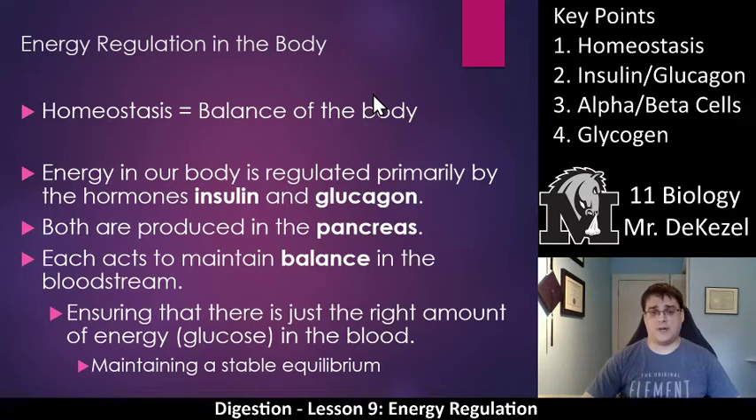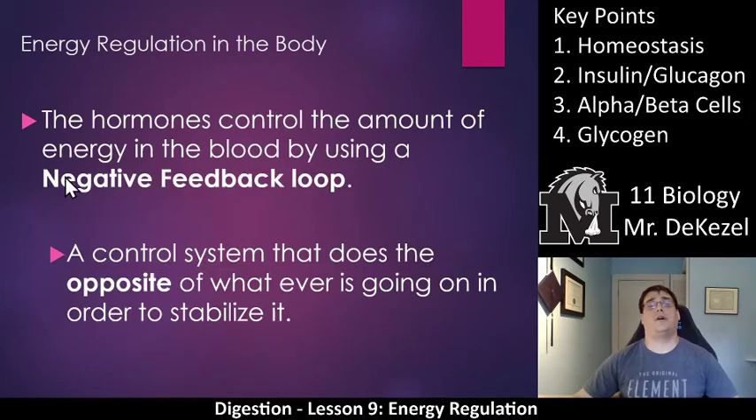Both insulin and glucagon are produced by the pancreas. Each acts to maintain a balance in the bloodstream. They ensure that there is just the right amount of energy — which we say is glucose — in the blood. They are maintaining a stable equilibrium. They essentially act against each other: if glucose is too high, one of them acts; if it's too low, the other one acts.